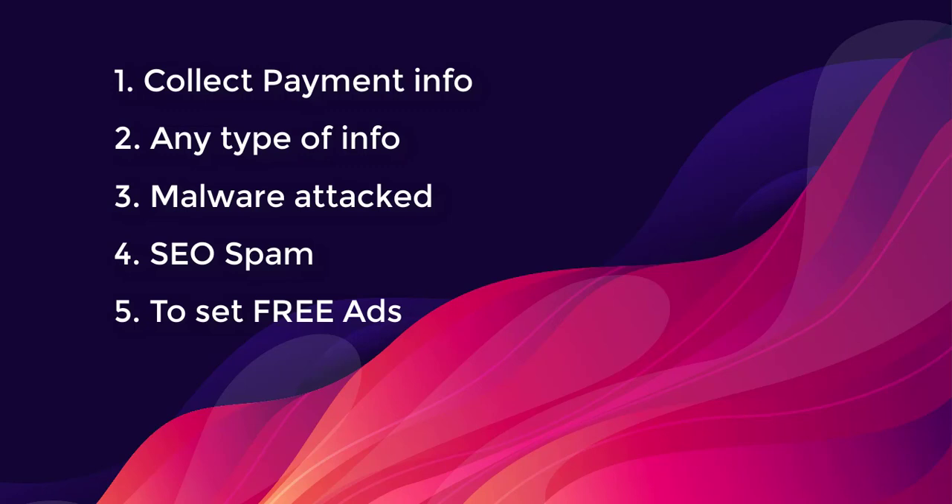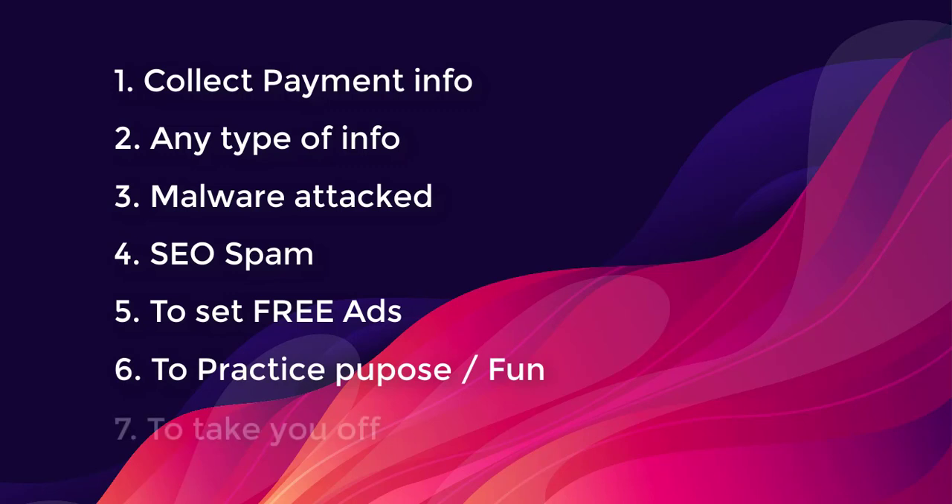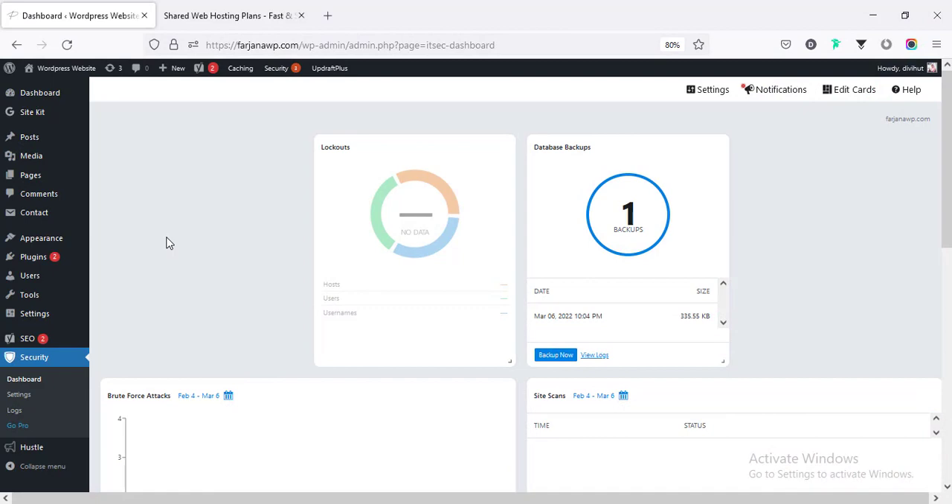Sometimes hackers target websites with lots of visitors, or they do it for practice or just for fun. Finally, they can take your website down and ask for money. All these are very serious, so it's very important to make our WordPress website secure. Today I'm going to use a free plugin to take several security steps.